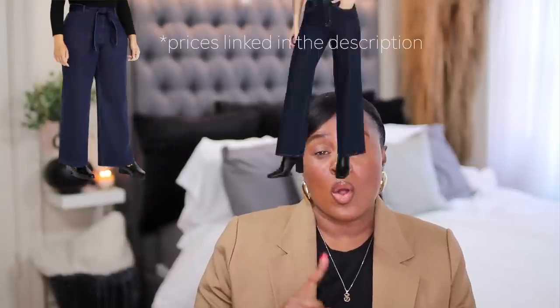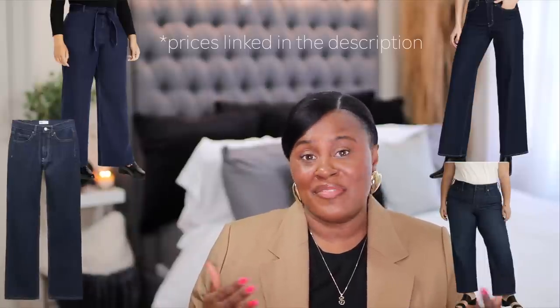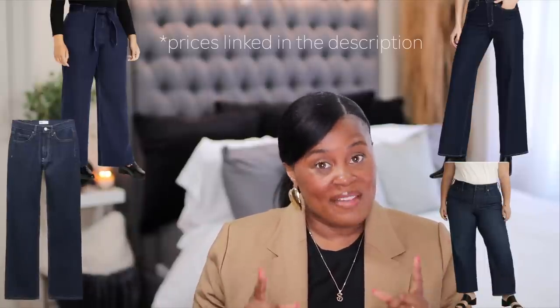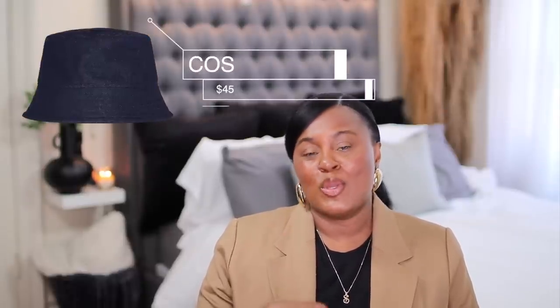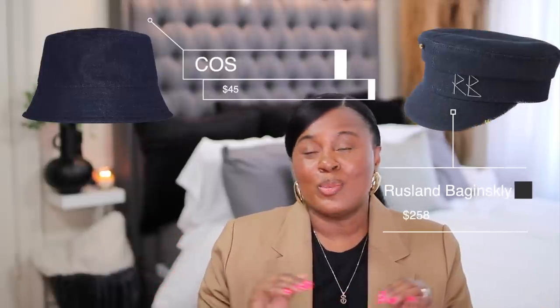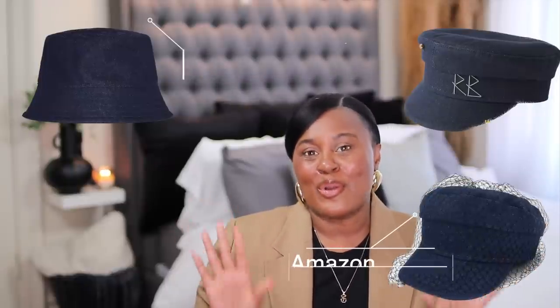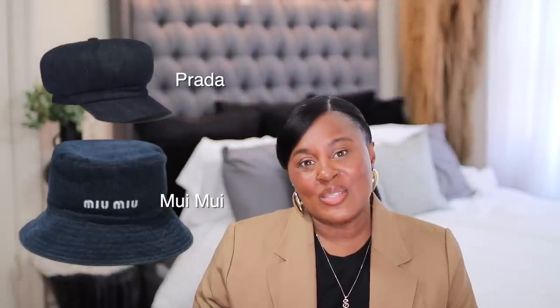Whether you get it from Eloquii or Old Navy, Hollister, or Zara, a version of these jeans can be found anywhere. And we all know you have a denim jacket somewhere in that closet. If you're looking for a hat to create that sandwich effect, this denim bucket hat from Cause will help you achieve that look. This one from RB, though more expensive, is super cool. This one from Amazon really plays into that playful girl aesthetic. And if you are the playful girl that loves designer, you could try this one from Celine or even this one from Prada.